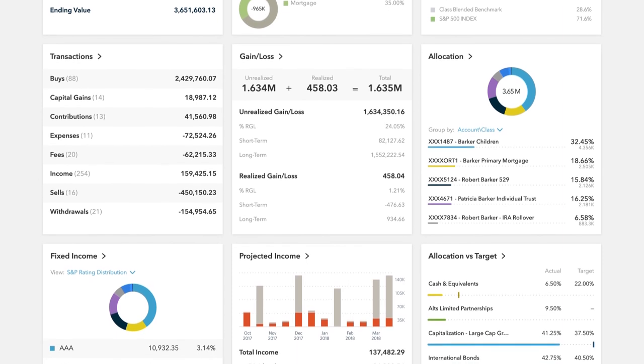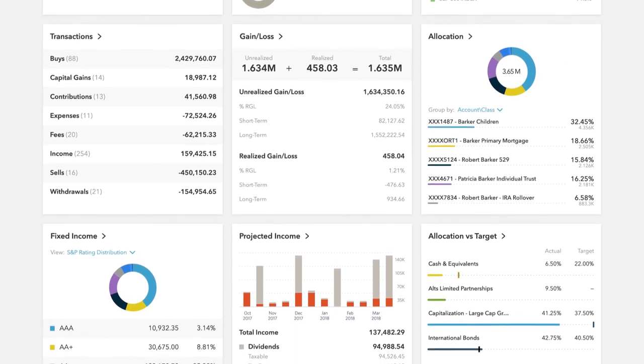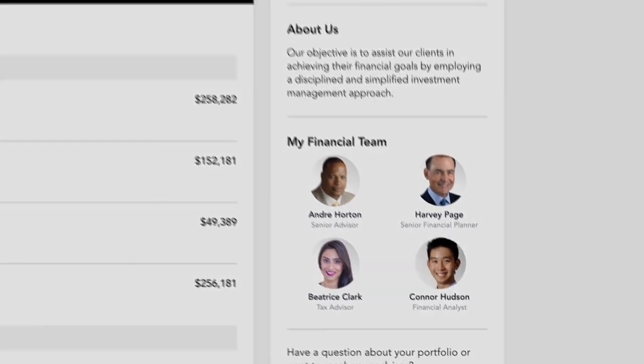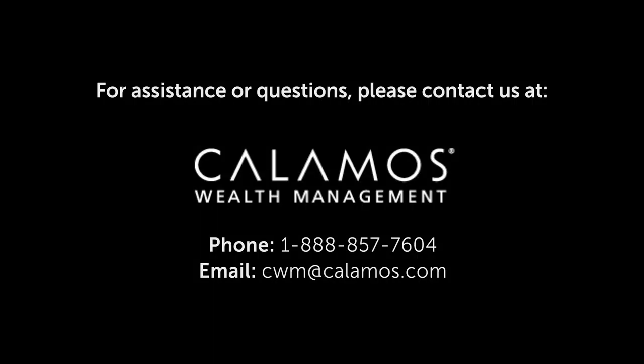Your personalized portal keeps you connected to your financial life, your advisory team, and everything else you need for managing your wealth. If you have any questions, please contact us. We are always here for you.